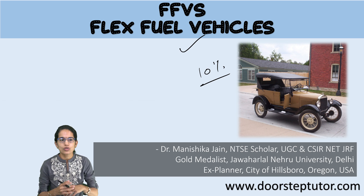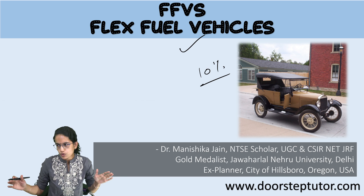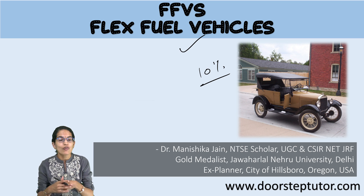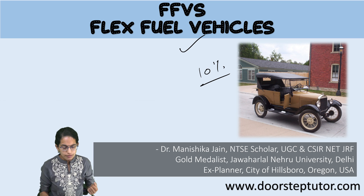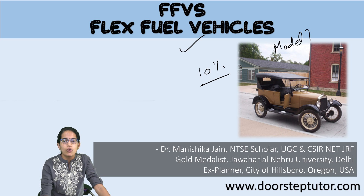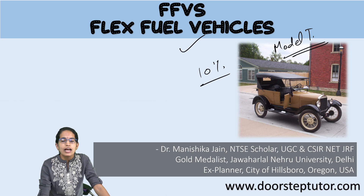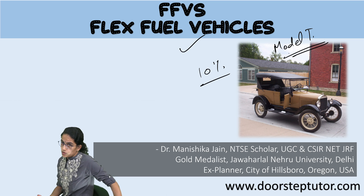The highest growth of flex fuel vehicles has been registered in Brazil over the past few years, because of higher production of the crops through which ethanol can be obtained. Importantly, this technology came long before with the Model T by Henry Ford, which was driven on alcohol, and since then the technology started to evolve.